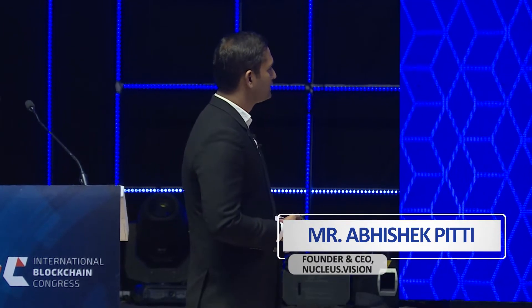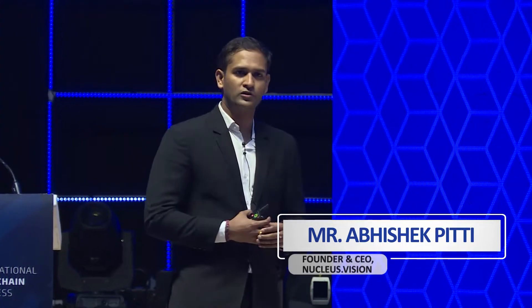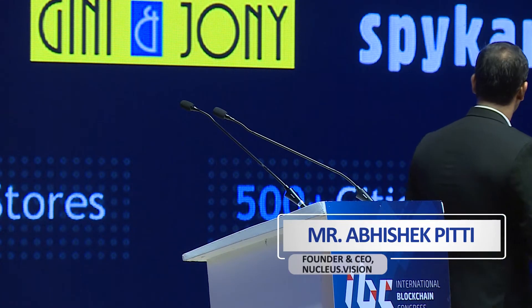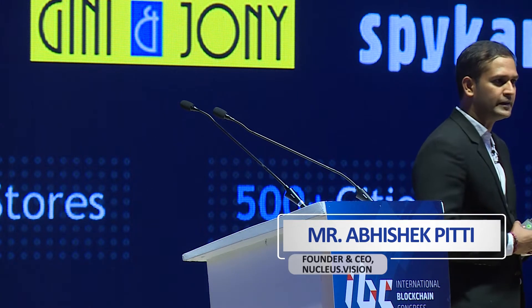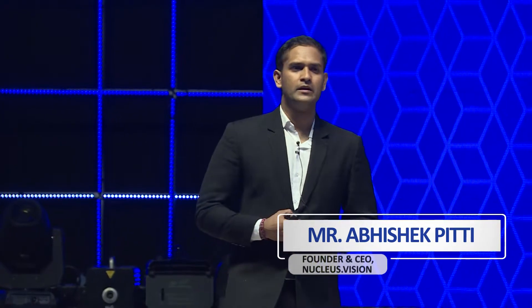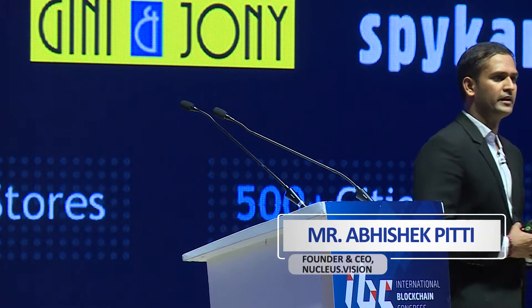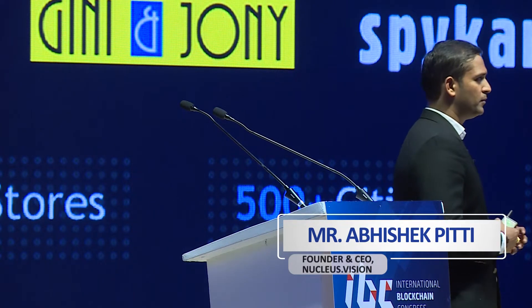When we started this journey, we signed MOUs worth close to around 14,000 stores, but today we have signed contracts with 4,000 stores. These brands collectively service about 100 million-plus customers in their stores yearly, present in more than 500 cities in India. Nucleus Vision is essentially trying to bring this technology to the masses, and we will soon see a blockchain application being serviced to over 100 million-plus customers.